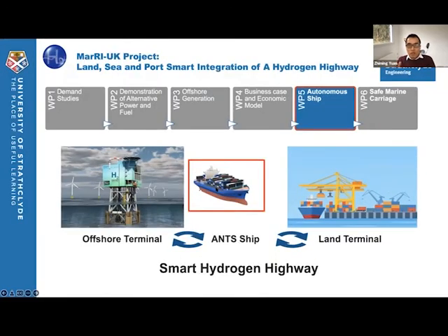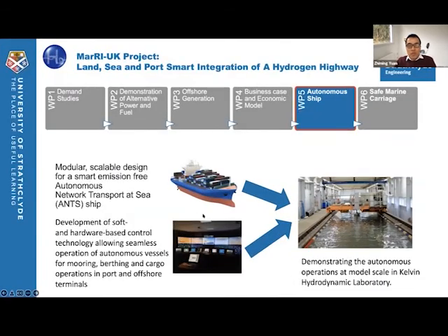In work package five, we are involved in the design of the autonomous system to support the network transport ships connecting the offshore terminal to the ports in a seamless way. We will focus on the autonomous berthing and mooring operations for these ANTS ships, as that is identified as a bottleneck for autonomous shipping. This hydrogen highway project will be demonstrated at lab level in the Kelvin Hydrodynamic Laboratory, where the hydrogen platforms and ANTS ships will be physically modeled and the autonomous system will be integrated to test the efficiency of the autonomous network transport at sea.